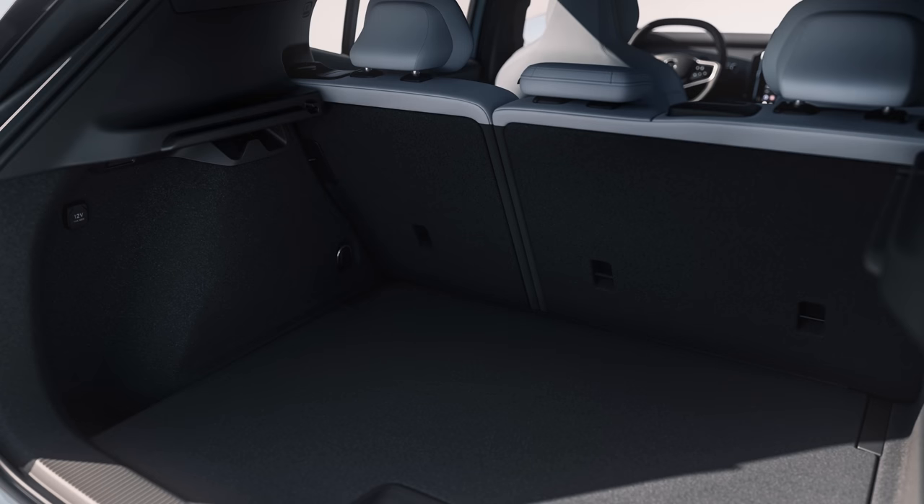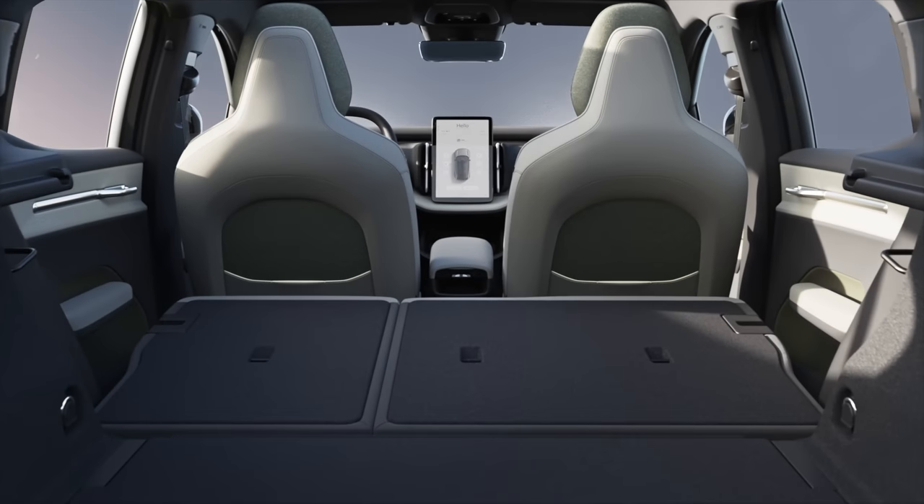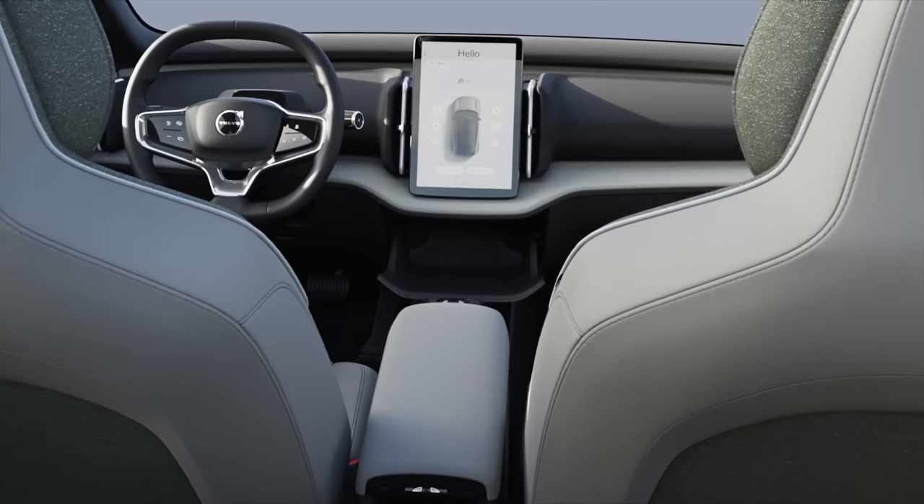The EX30 will have a frunk with a total capacity of 19 liters — enough for about seven one-liter blocks, good for a charging cable or muddy shoes. In the back, the luggage compartment has 318 liters of space, with a removable floor hiding an additional 61 liters underneath. Volvo designed the luggage compartment cleverly so that the rear wheel spring housings don't protrude into the boot, keeping the volume intact. You'll really need to see it in person to judge whether it's truly practical for everyday use.